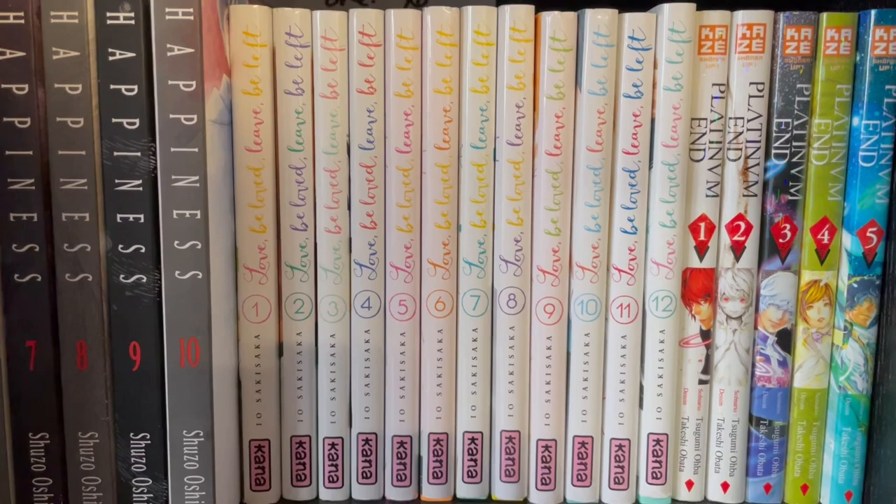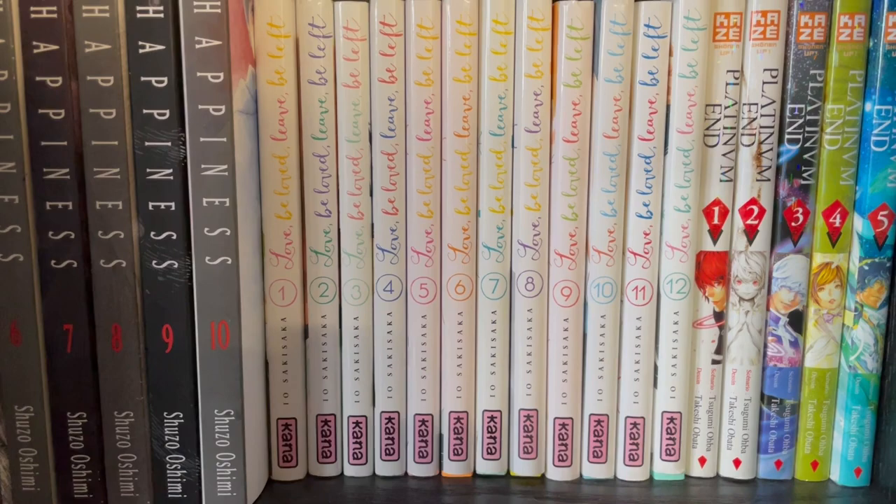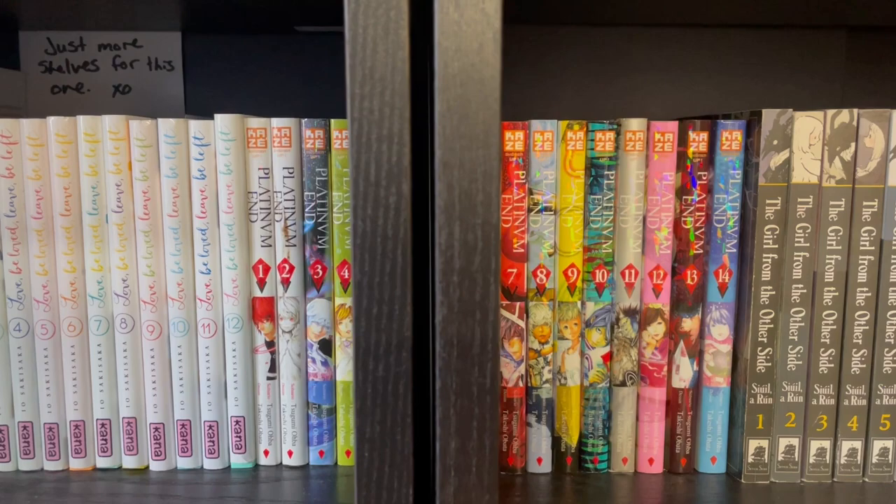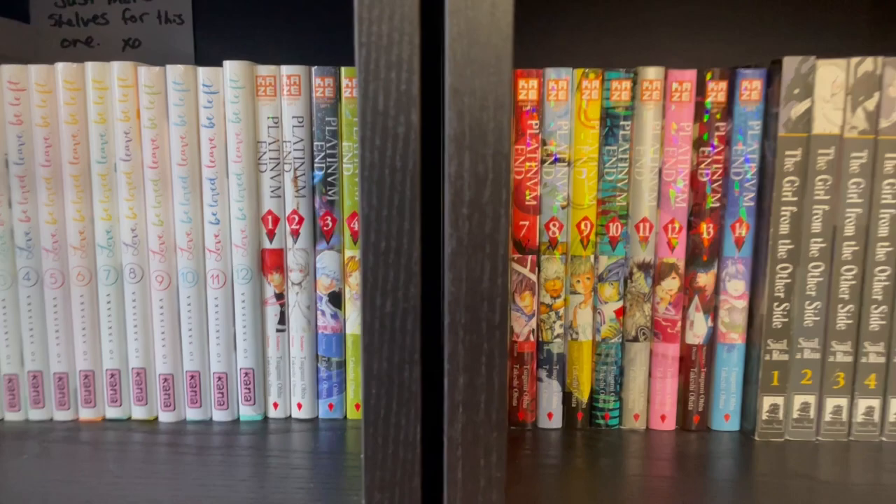And here we have Love Be Loved Leave Be Left, which is actually the French version of Love Me Love Me Not, by the same person who did Strobe Edge and Blue Spring Ride — more or less the same as the other two, good stuff. And here we have Platinum End, which is the third time that Oba and Obata came together to write a series. This is definitely not my favorite — I prefer Bakuman and Death Note, but this is still quite good. The art is excellent, and it just finished with the 14th volume.